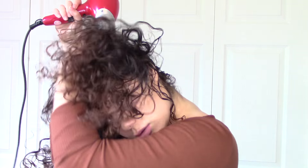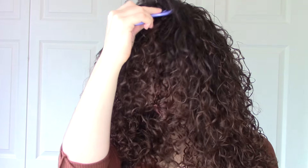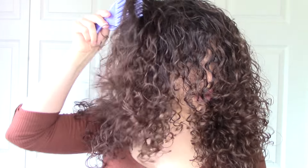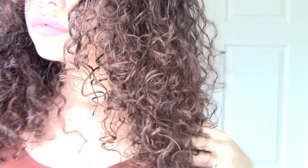I go back in with my blow dryer without the diffuser to dry out my roots, because that's where I want more volume. I also go in with a pick and pick my roots to give them a little lift. Then I massage my scalp, which activates my curls from the roots.